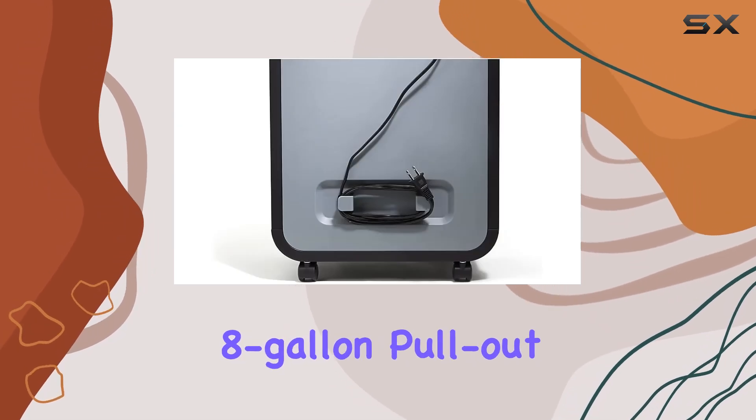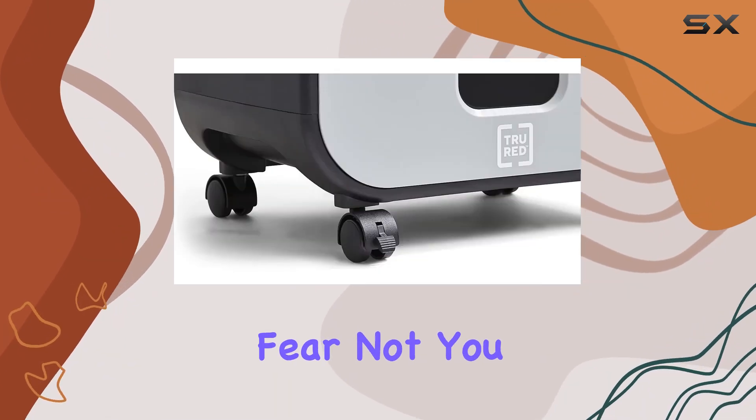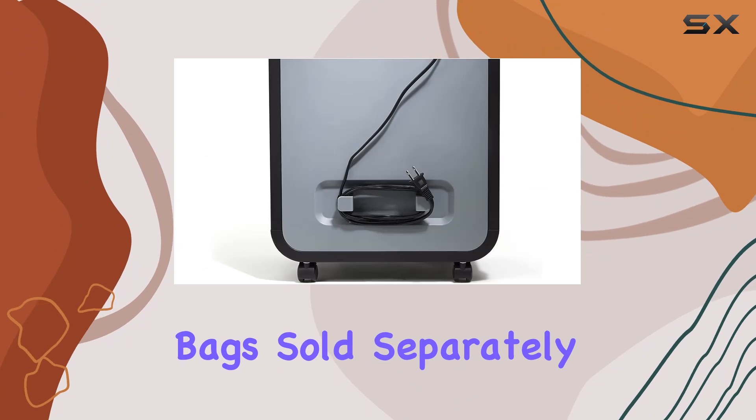Its spacious 8-gallon pullout bin in sleek black and gray makes disposal a breeze. You can easily empty and dispose of shredded content without any hassle, either alone or with compatible shredder bags, sold separately.